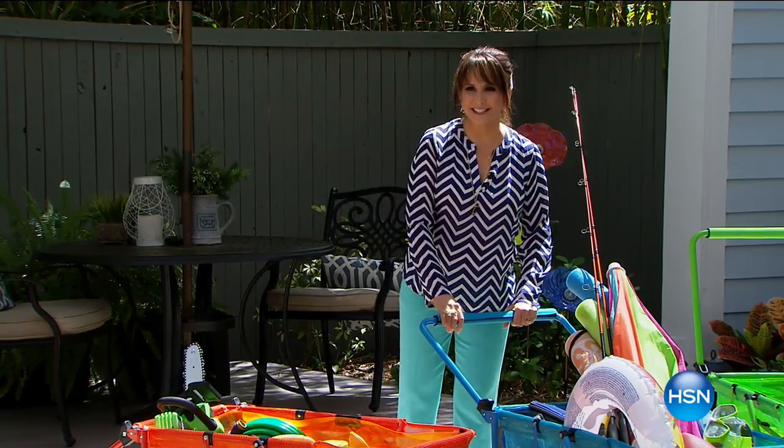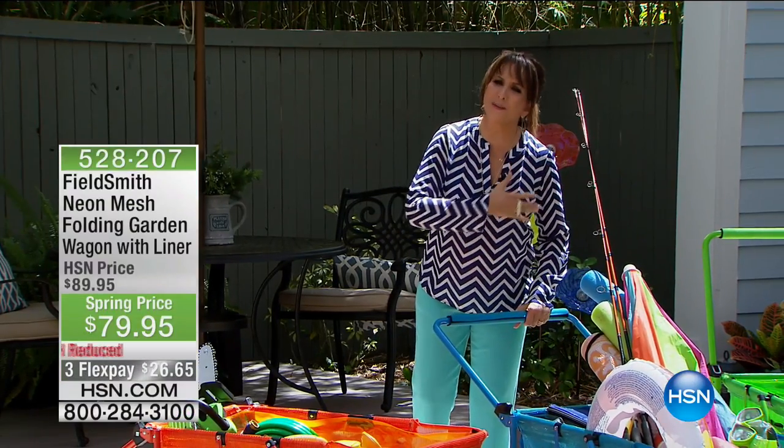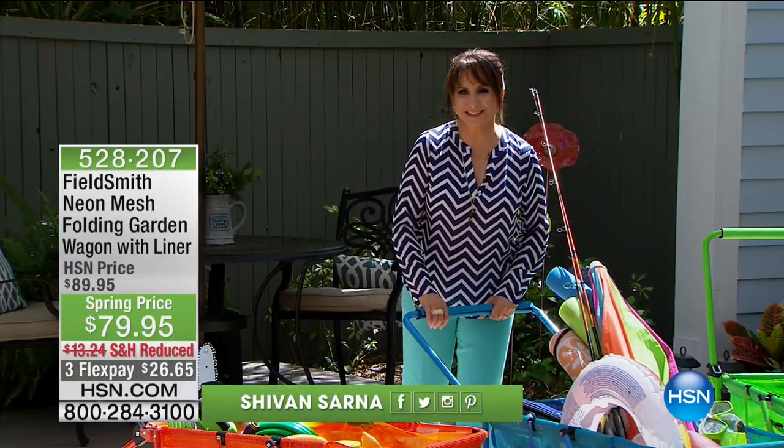You know they say 'tis the season — they usually mean that about the holidays. Well, 'tis the season — spring is coming. Let's start saying that about spring and summertime. I'm Siobhan and this is HSN.